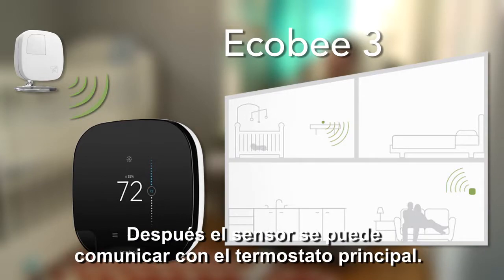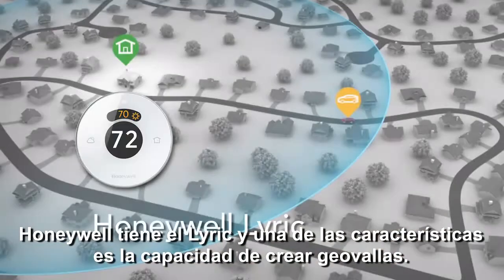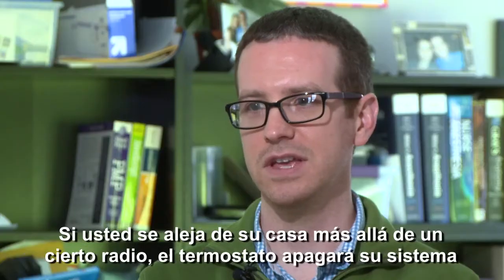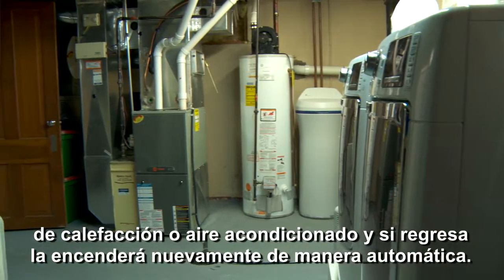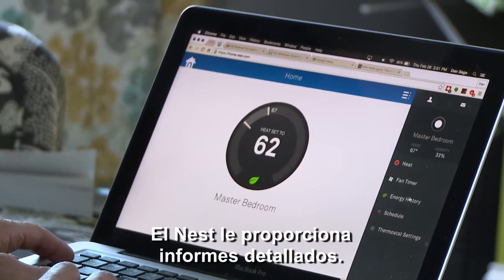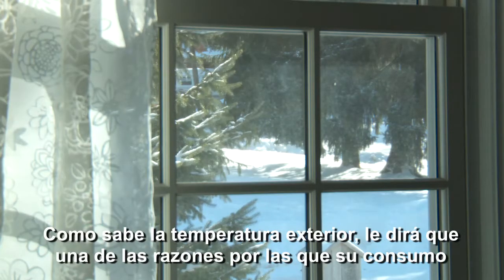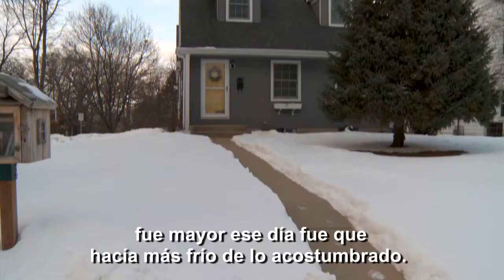Honeywell has the Lyric, and one of its features is geofencing — your thermostat can determine your location based on your cell phone. If you leave a certain radius of your house, it will turn off your furnace; when you come back, it turns the furnace back on. The Nest provides detailed reports telling you how much energy you used for the month, so you can make informed choices. Because it knows the weather outside, it can tell you part of the reason your energy was higher on a given day is because it was colder than normal.